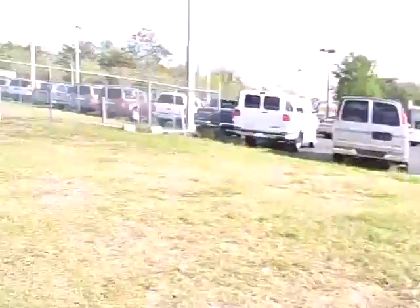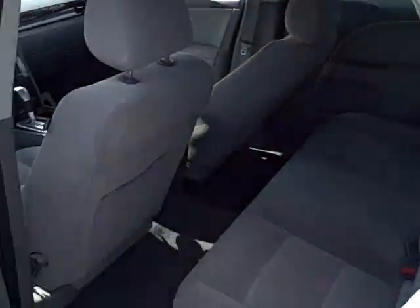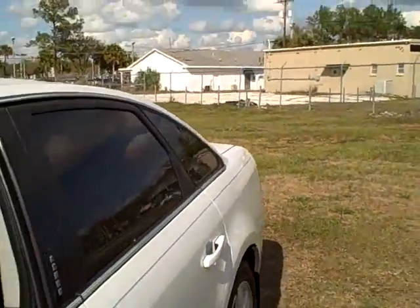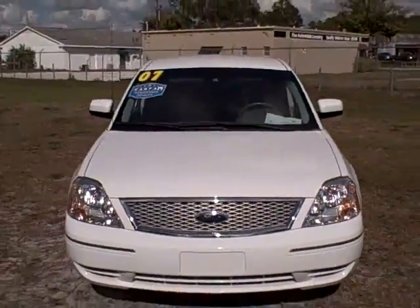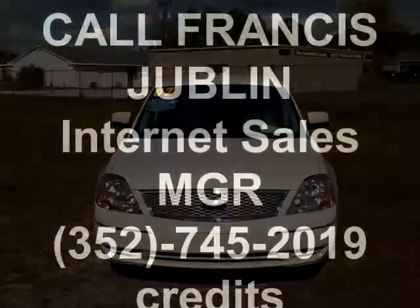You've got a leather gear shifter, a gigantic glove box, and plenty of room in the back seat. If you're looking for a nice sedan, this is really a nice fit. It's much nicer than a Ford Taurus — much nicer ride, plenty of space. This is a 2007 Ford Five Hundred SEL, 70,000 miles, in really nice condition, clean Carfax. Call me at 352-745-2019. This is Francis.